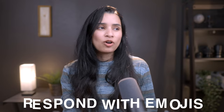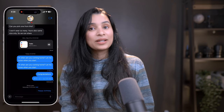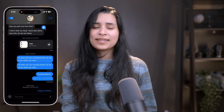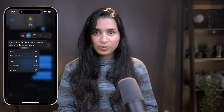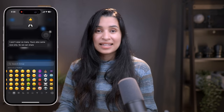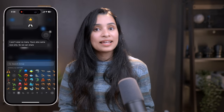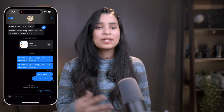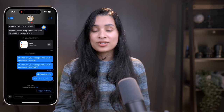Respond with emoji or stickers using Tapback. We all love reacting to messages with a quick thumbs up or heart, but iMessages now takes that a step further. With iOS 18, you can use any emoji or sticker as your Tapback response. Just press and hold on a message, tap the gray smiley icon, and you will see a whole range of emojis and stickers to choose from. This lets you personalize your reactions. It's a small feature but it makes a big difference, especially in group chats where you can add more personality to your reactions.